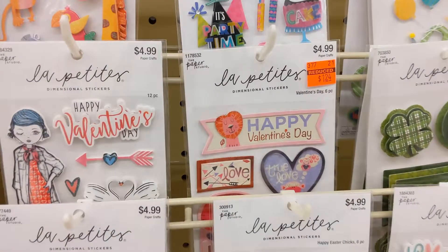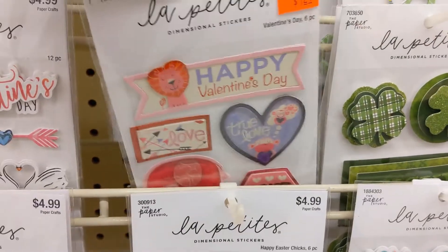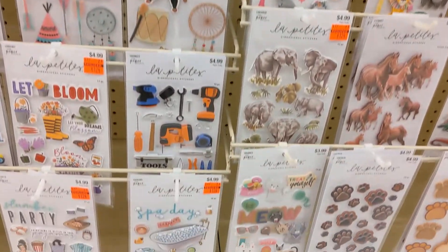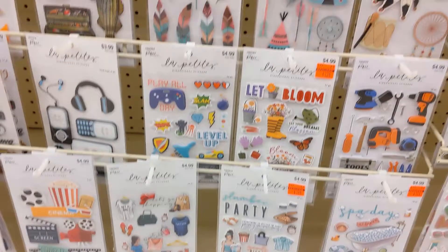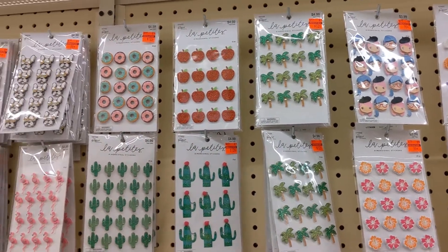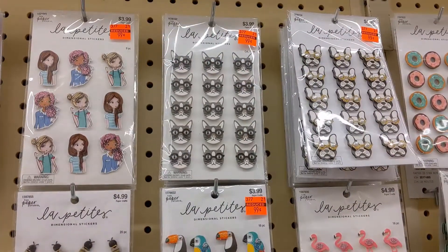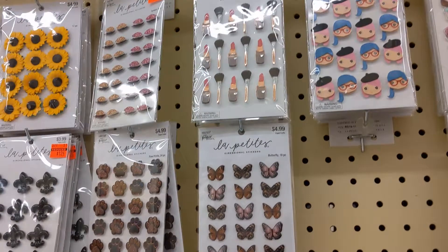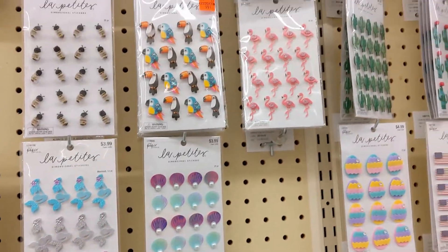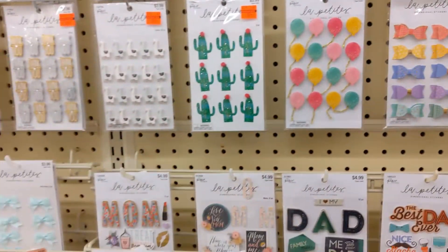They got a Valentine's Day sticker pack for $1.24 and that is 3D. I love these ones — these are some of my favorites that I picked up. Look at those dogs! And the unicorns and dinosaurs — oh dang it, I forgot to pick up the dinosaurs. I did pick up those though, which I was happy about. They still had a pack left.